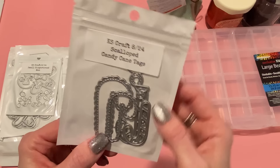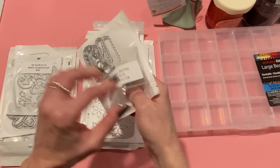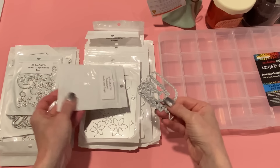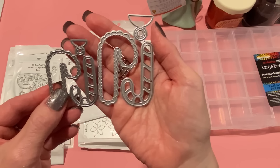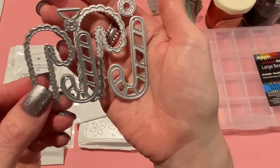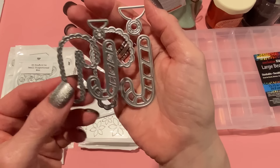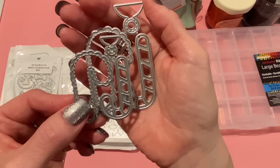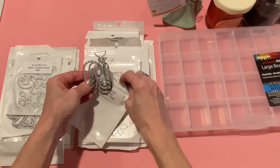Then we have the scalloped candy cane tags — these are so cute. Who would have thought of a scalloped candy cane? It comes with the smaller and the large size. There's the base piece which has the scalloped edge, and then the layering piece which makes the stripes. This will come together super quick. It even has a little tag portion up on top, so I love that. I think that's a really fun little die set.